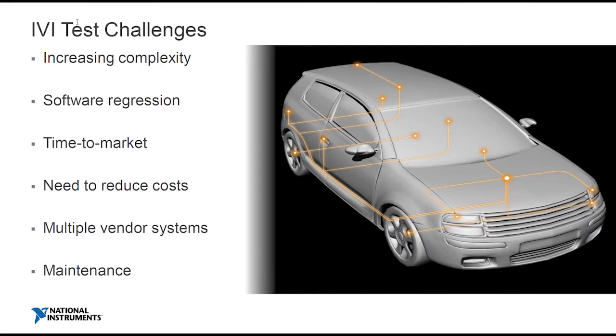So let's look at the test challenges. The first is increasing complexity. That IVI system that maybe used to be just doing some basic navigation is now serving you information about whether a pedestrian may be in front of you. That's because you're getting consolidation between the cluster — how fast you're going and how much fuel you have — and your infotainment system. That consolidation means the IVI system is now serving you safety-critical information.